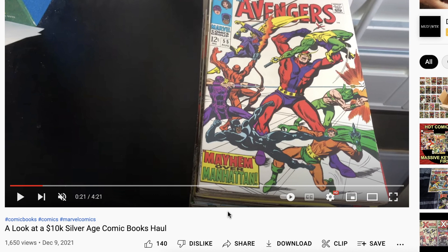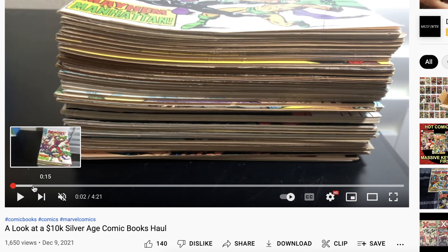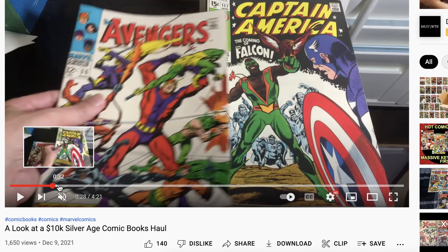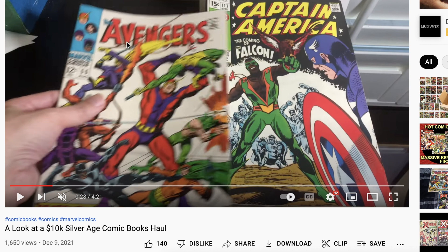Hello, welcome back to another video on my results from CGC. For those that remember my video back in December of 2021, I showed you a big stack of Silver Age Marvel that I bought — a sample of what I bought. I bought a lot, but this is the nicest of the stack. The link to that video is below if you haven't seen it. I submitted about less than half, maybe 20 books in two different batches.